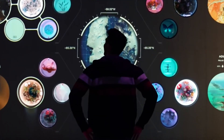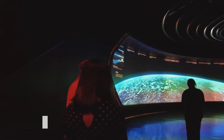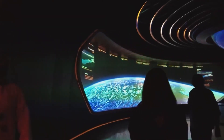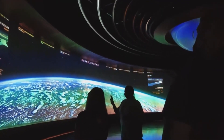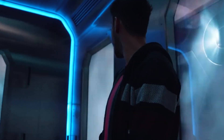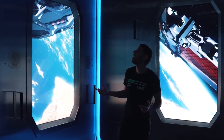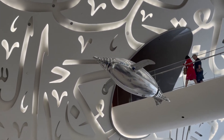Dubai is leading the charge in addressing global warming, and this exhibition examined the three main factors contributing to humanity's ecological footprint: industry, agriculture, and rapid urbanization, with the goal of transforming the way we live on the planet. Visitors were immersed in a futuristic utopia where self-sufficiency technology and biomedical advances have greatly improved our lives.